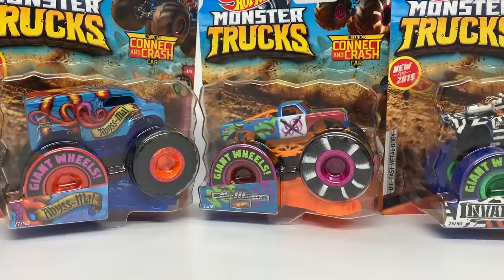Hello Monster Jam fans and welcome back to another Monster Jam OCD video. Today we're going to take a look at this brand new case of Hot Wheels Monster Trucks.